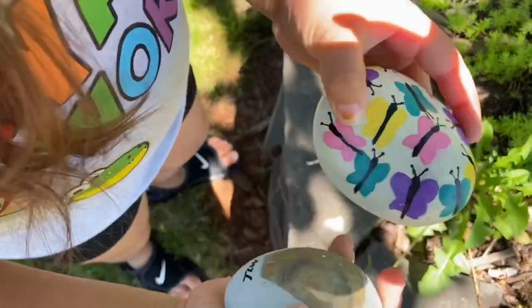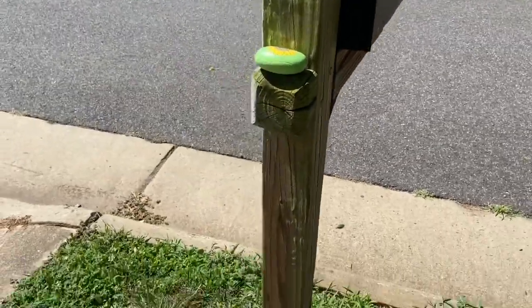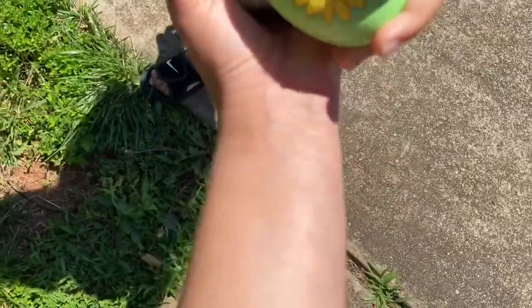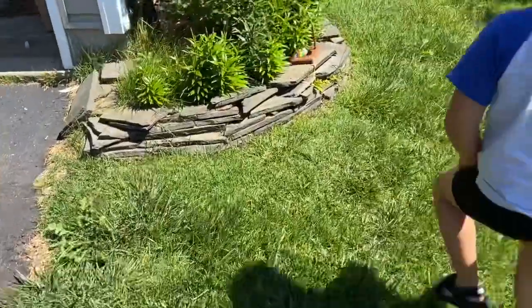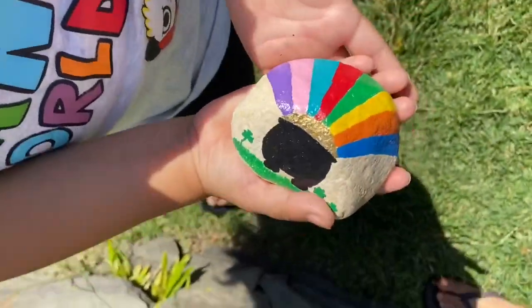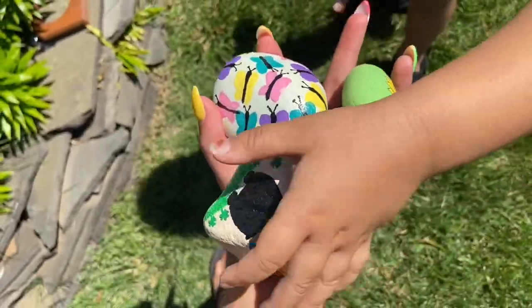How many do you have now in your hand? You have two now. Good job! I wonder where the rock is. Oh, what is that? It's a flower! How many have you found? One, two, three — three! Oh, you found another one, can I see it? One, two, three, four — four now. Good job!